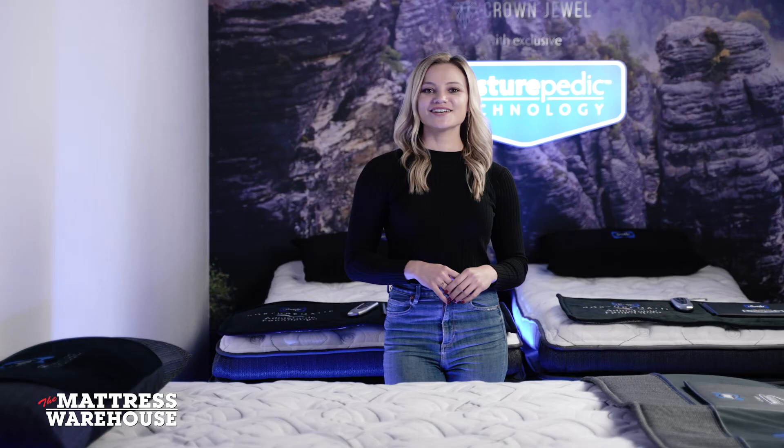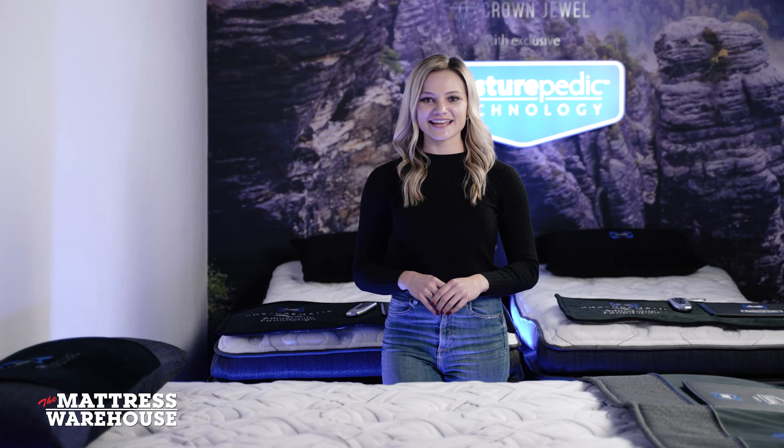Visit TheMattressWarehouse.co.za to find out more or to buy this bed.